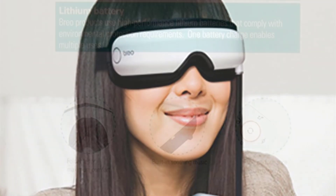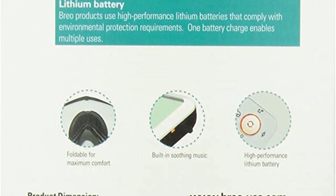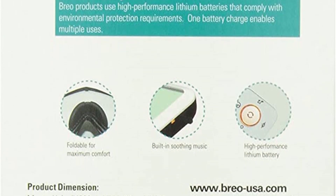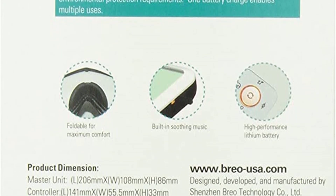The Brio ISEE 4 Eye Massager gives you quick and effective relief for your weary eyes. This eye massager is the perfect gift for the person who has everything, including the dry, tired, itchy eyes that come from staring at a screen all day at work.